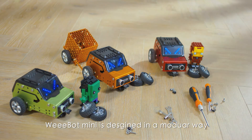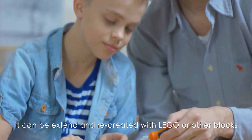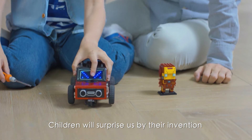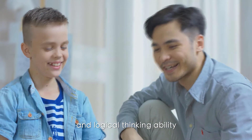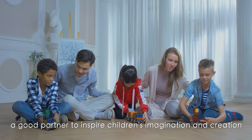Webot Mini is designed in a modular way. It can be extended and recreated with Lego or other blocks — children will surprise us with their inventions. Webot is a good teacher to cultivate children's interest in science and logical thinking, and a good partner to inspire their imagination and creativity.